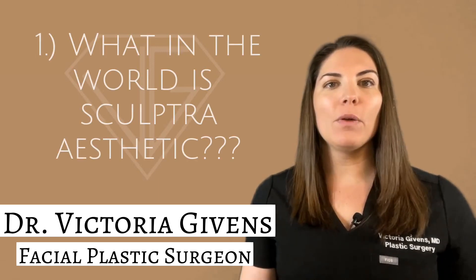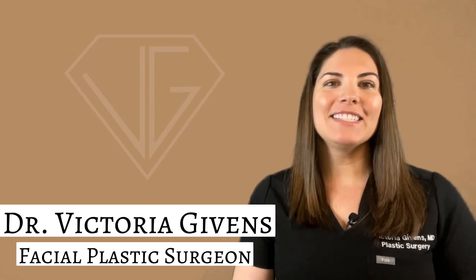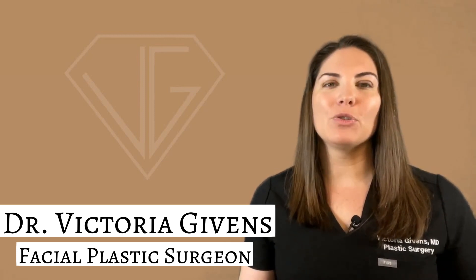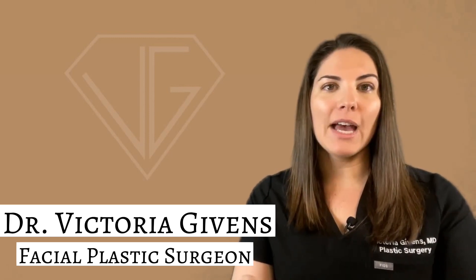Question one: what is Sculptra aesthetic? It's a unique anti-aging injectable treatment. It stimulates and accelerates collagen production, and it restores facial volume while reducing the appearance of lines and wrinkles over time — not immediately.